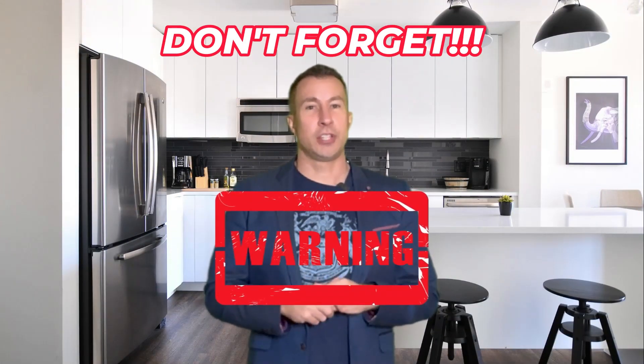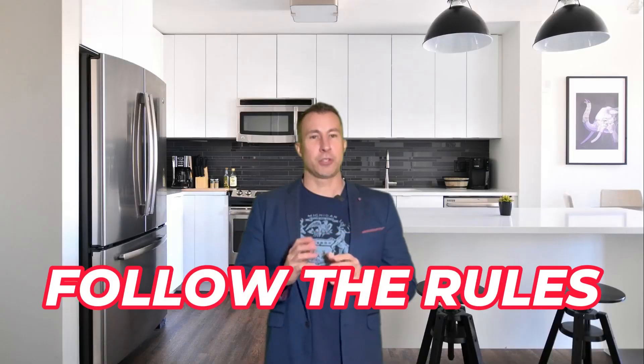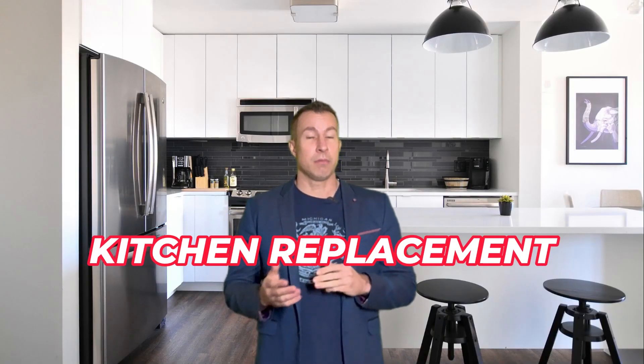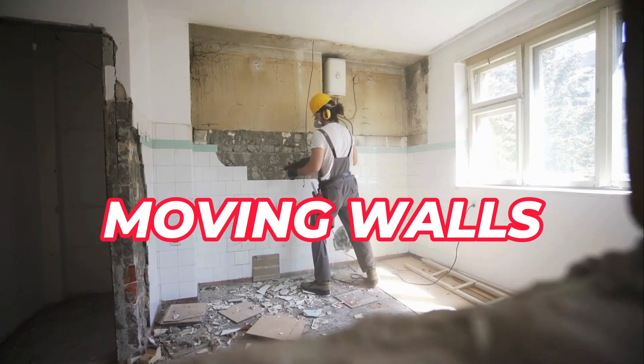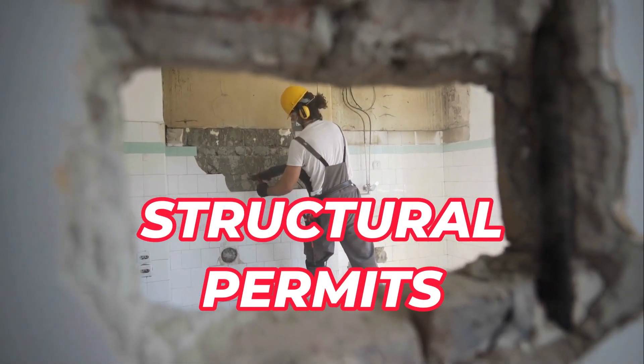Definitely don't forget to check on city code. Something a lot of people overlook — if you're doing major updates, you want to make sure you look into the city code, contact the city, and make sure you're following the rules. Even if you're just updating the kitchen, you still need to get a permit. You almost need a permit just to flip a light switch nowadays. If you're just doing a straight kitchen replacement — basically just replacing what's there — you can get an over-the-counter permit. But when you start moving walls and things like that, you start needing structural permits and the process can take a little bit longer and be more complex.